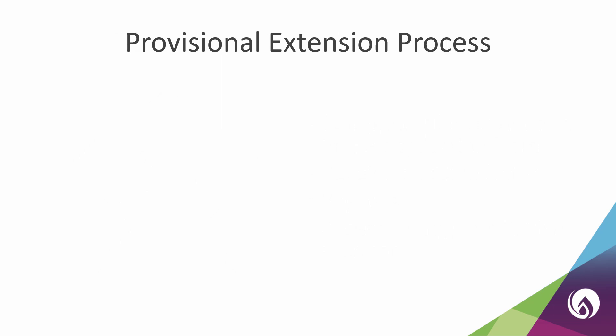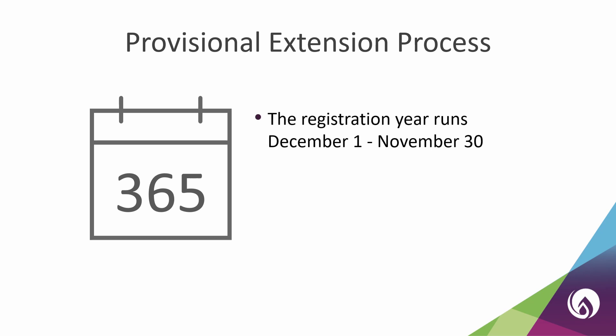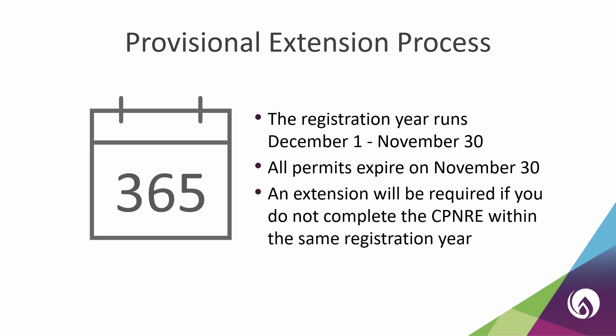A provisional practice permit can only be held for a maximum of 365 days. During these 365 days, you may need to complete a provisional practice permit extension. The CLPNA registration year runs December 1st through November 30th, which means that all permits, including provisional permits, expire on November 30th. If you do not complete the CPNRE and receive your results within the same registration year that you obtained your provisional permit, you will need to complete a provisional extension to receive the full 365 days.